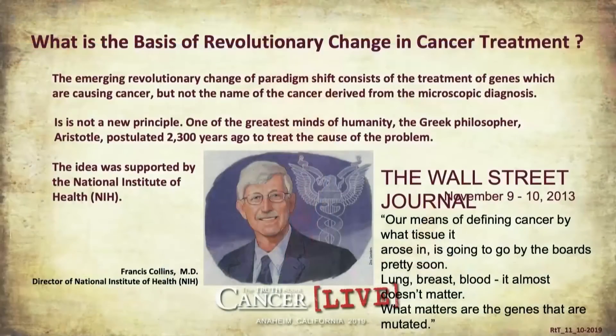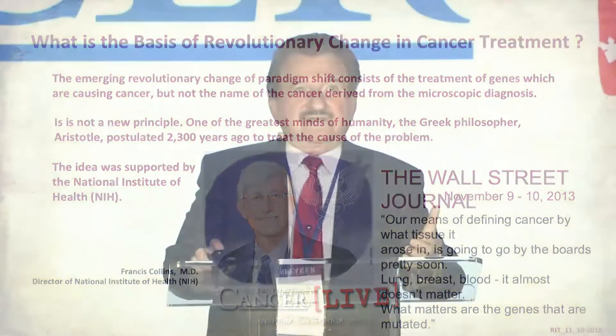What is the basis of revolutionary change in cancer treatment? We have to find out what is causing the problem if we want to solve the problem. If you want to fix a car, you are not going to call Washington DC and ask what to do, and be told the standards for fixing the car are these three points. It's not going to work. You need to find out what is causing the problem.